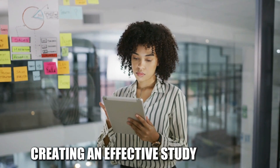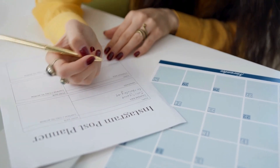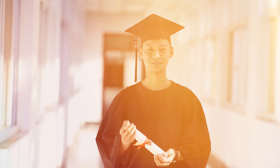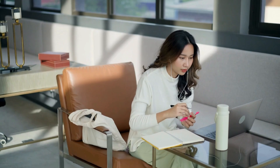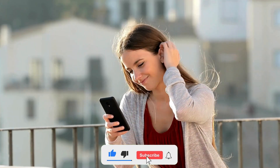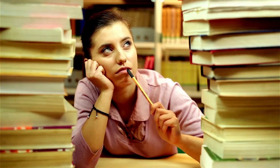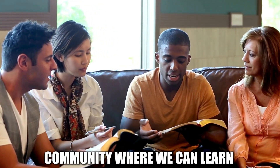Remember, creating an effective study schedule is a personalized process. Try out various methods and see which ones are most effective for you. With dedication, consistency, and the right strategies, you can unlock your full potential and achieve academic success. If you found these tips helpful, don't forget to hit that like button and subscribe to the channel for more study tips and productivity hacks. Share your study struggles and successes in the comments below — let's create a supportive community where we can learn and grow together. Until next time, happy studying!